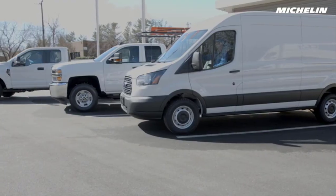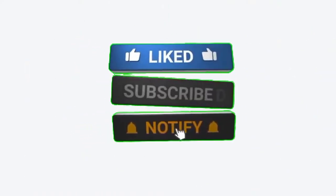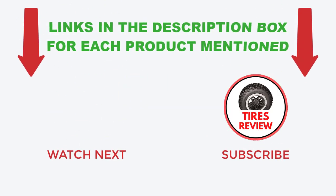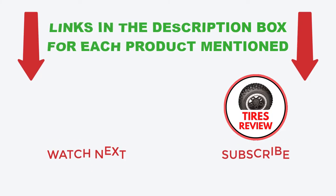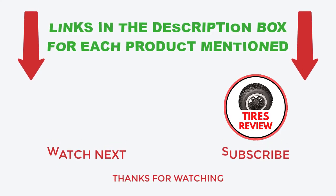That's all from my end. If you found this video helpful, please give it a thumbs up, subscribe to my channel, and hit the bell notification. If you need more information or want to know product prices, check out the description. Or if you have any questions, please leave a comment below. I post new videos every day, so be sure to check back often. Thanks for watching and see you next time.